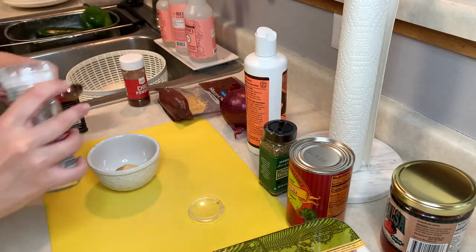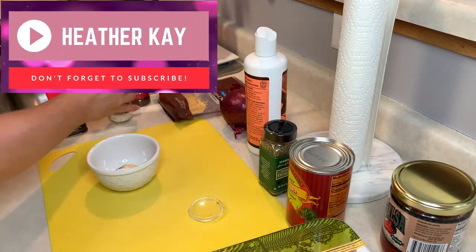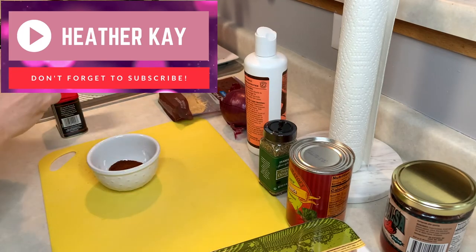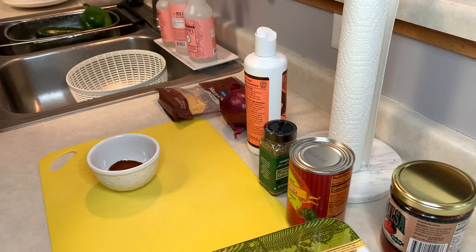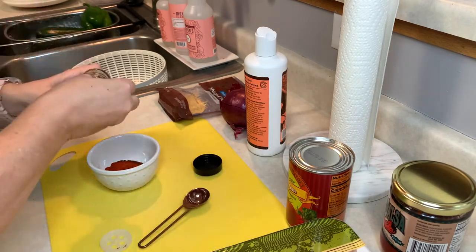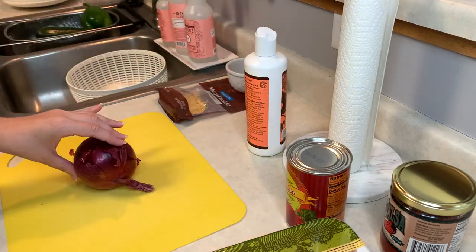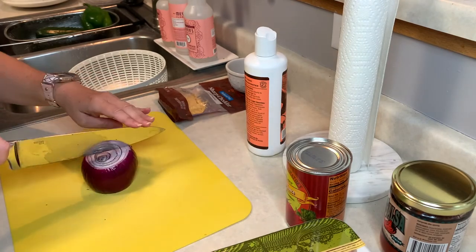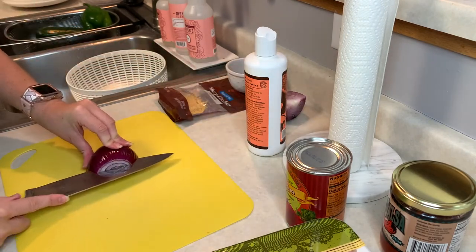I also just want to remind you guys — I would love it if you would subscribe to my channel down below. I'm really trying to grow my channel, and if you know anyone who would like these kinds of videos — meal preps, weight loss content, food related content, or fitness related content — make sure you share my channel with them. I'd really love to grow this channel.